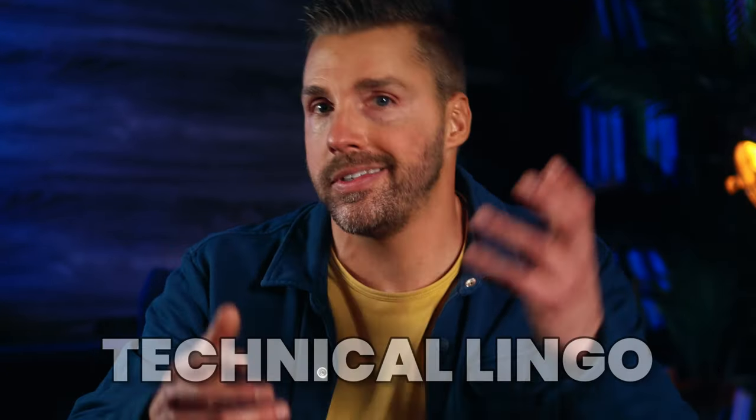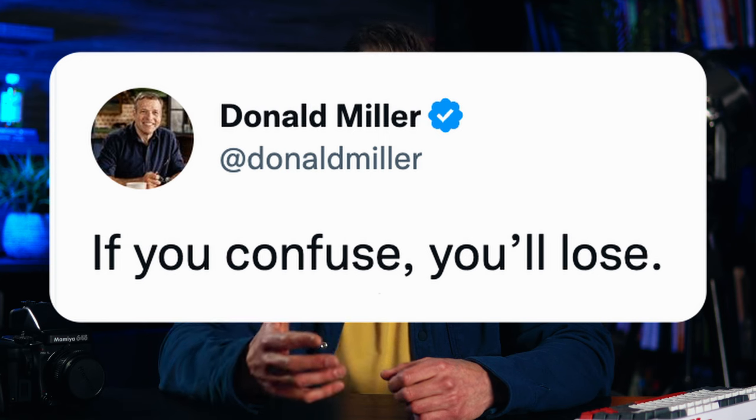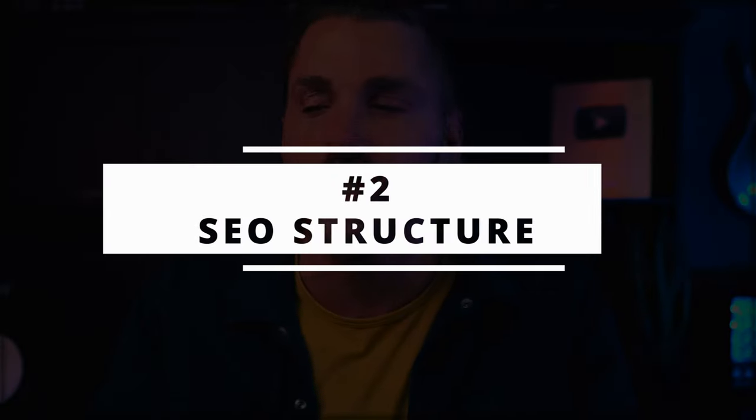And it means making sure that you're not using fancy-pants words, and jargon, and technical lingo, if those aren't the words that your customers actually use. Or, as I heard Donald Miller say, if you confuse, you'll lose. Next, let's get a little more tactical, and talk about a way to structure your website for maximum impact, in a way that pleases both the search engines and your visitors.